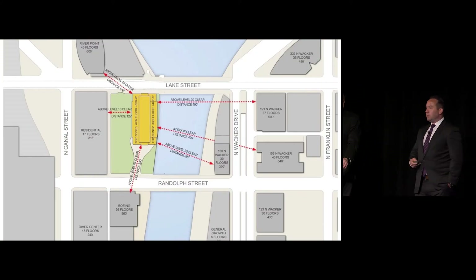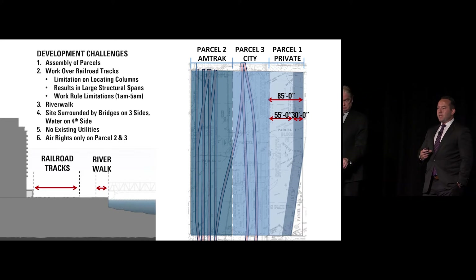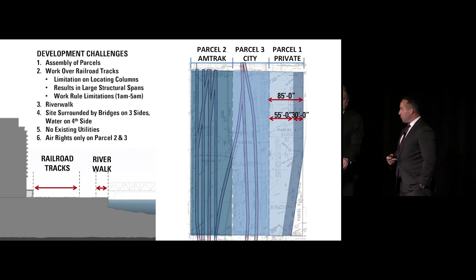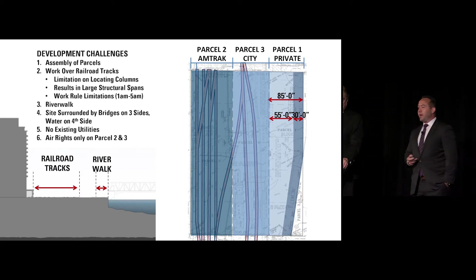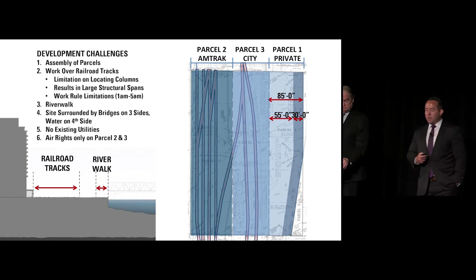So if it's such a great site, why did it sit undeveloped, particularly given the setbacks and adjacencies it enjoys? It's a two-acre site in the middle of the CBD. There are really two main factors. The first is assemblage-related. The parcel is 85,700 square feet, divided into three ownership groups — the parcel we bought fee simple, and then two western parcels owned by the City of Chicago and Amtrak respectively. We had to merge the parcels, including development rights and air rights over the Amtrak parcels, to effectuate the design and development of our building.